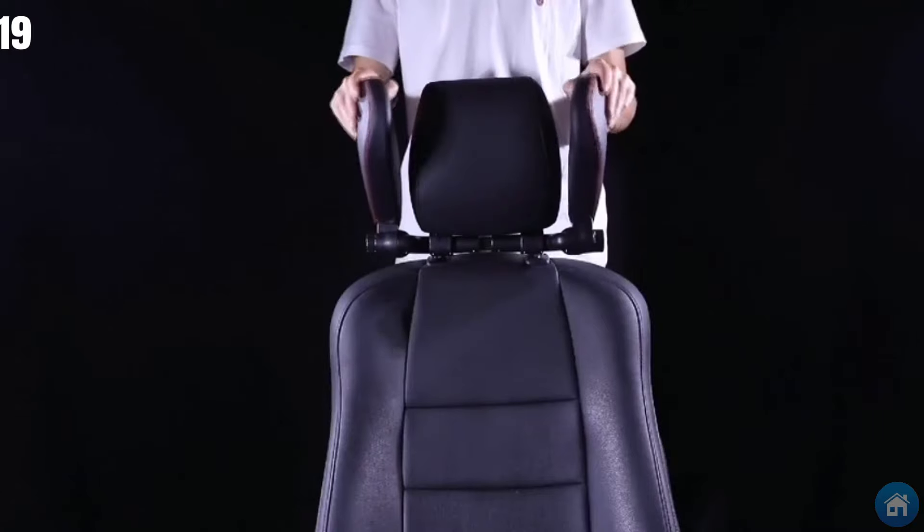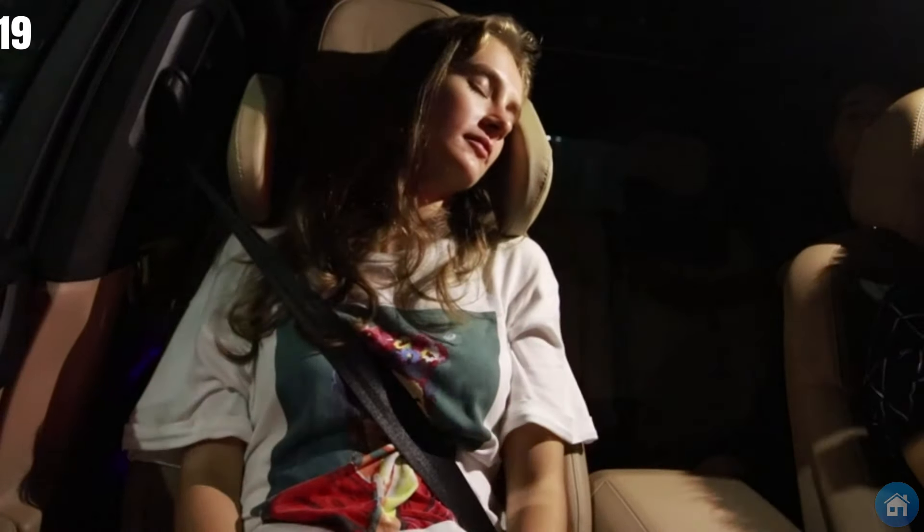A word of caution: before purchasing this headrest, ensure that the seat has a metal rod for attachment.